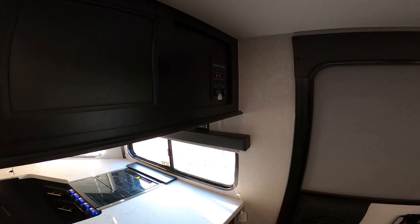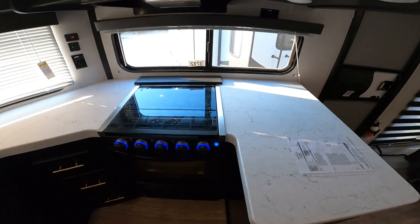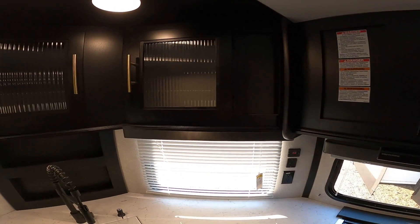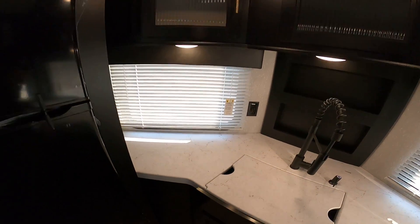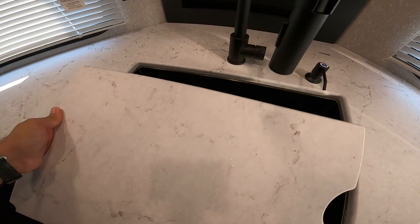Access panel right here by the main entrance. Overhead storage here. Plenty of counter space and drawer space for utensils. Microwave here. Range hood that actually works. More overhead storage. A place for spices back here. One piece under-mount stainless steel sink.